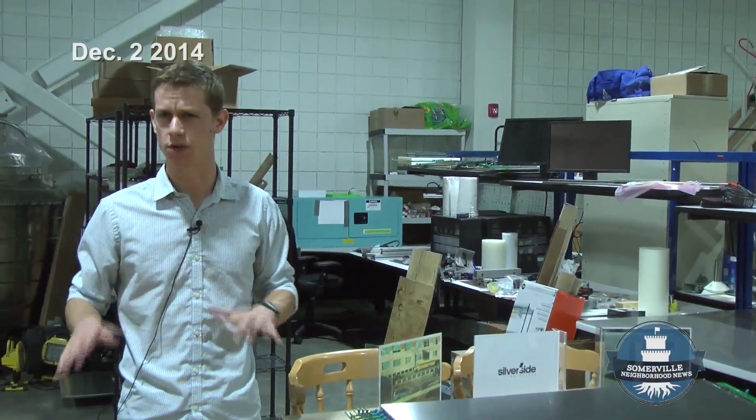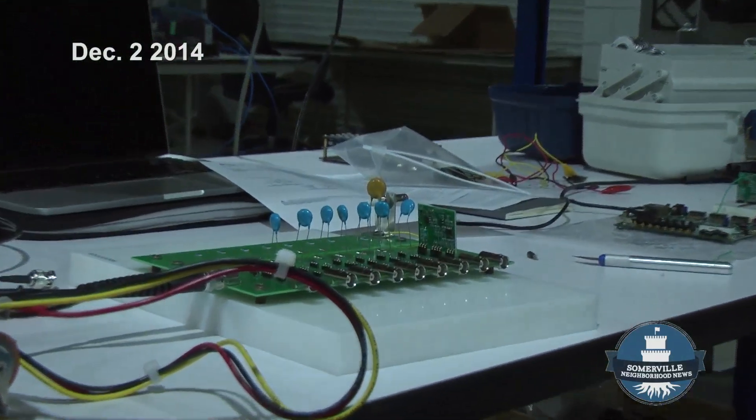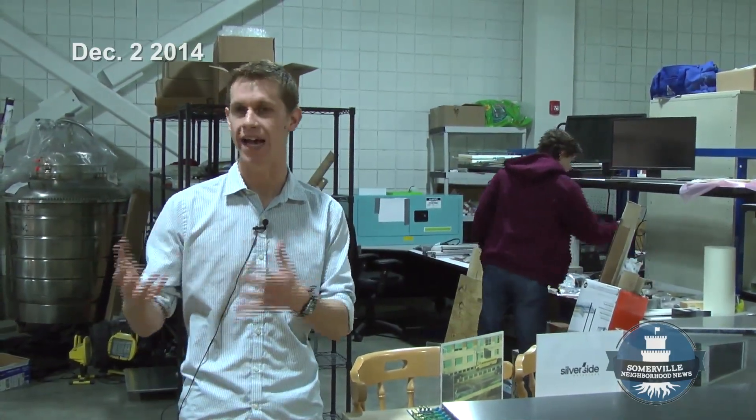We wouldn't be able to afford a place like this and all of the resources that we get — not just the physical space, but all of the resources that come from mechanical and electrical CAD software, to contacts that we make, to other kinds of analysis software that we have access to through a lot of our partners. If I need help with financing or looking at grants, those guys are just a desk or two away.